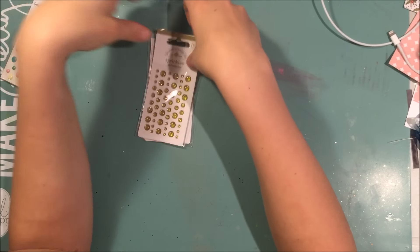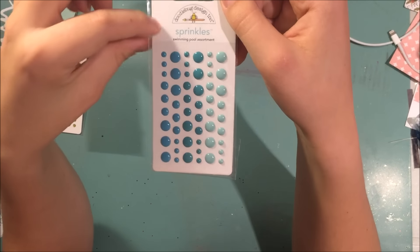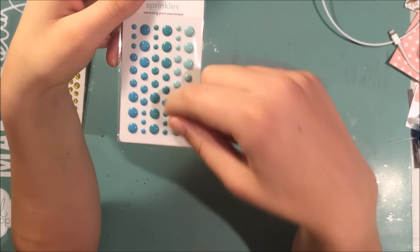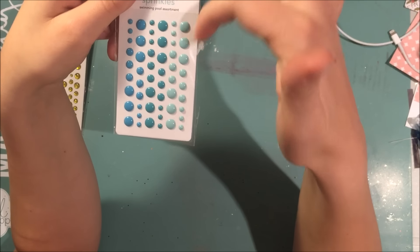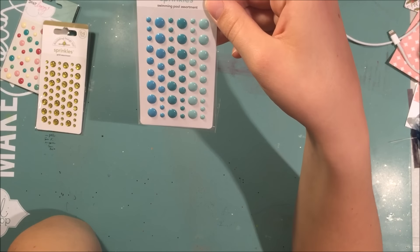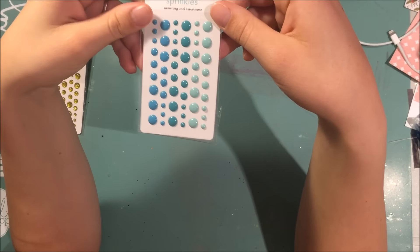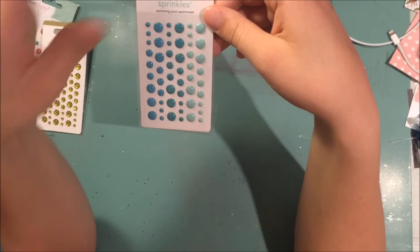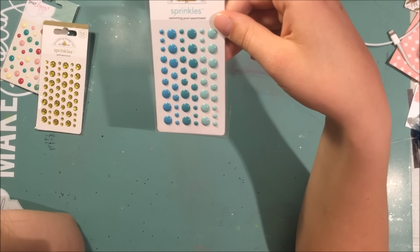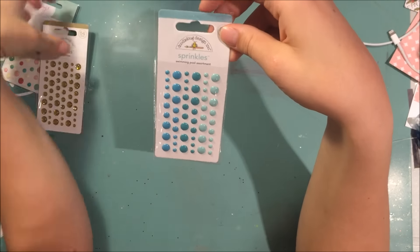I also ordered these Doodle Bug gold ones. In a recent haul video I ordered these and said I wanted the glittery ones but stupidly ordered the non-glittery ones. I thought I ordered the glittery ones this time but I guess I didn't. Whatever — I used the whole pack up before so it's not a huge deal, but it's still like, what is wrong with me, why can't I just order the ones I want?